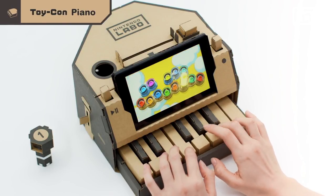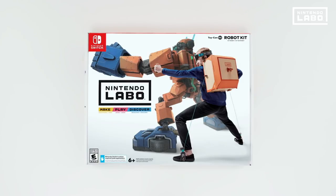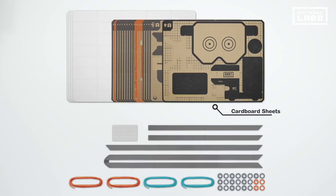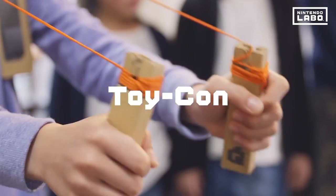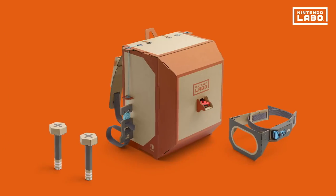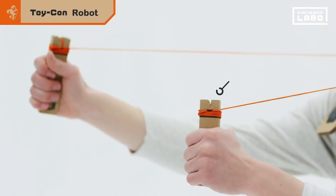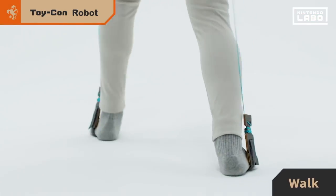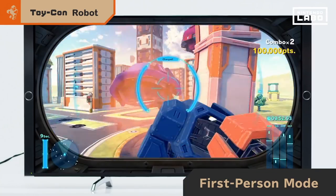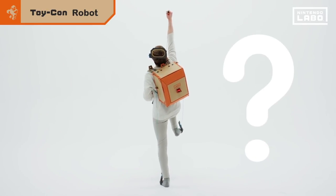The Nintendo Labo Robot Kit is one I'm personally looking forward to. It's a huge pack with big and small pieces that allows you to create a wearable robot suit. You insert the left and right Joy-Con into designated slots on the backpack and visor to control the robot shown on the TV when the Switch is docked. In robot mode, you can destroy in-game buildings and UFOs, and switching the visor down puts you in a first-person view — like the Hulk just smashing everything.